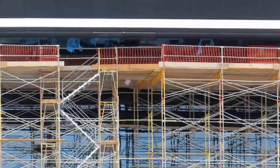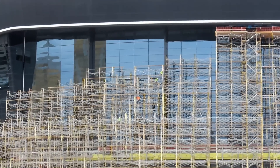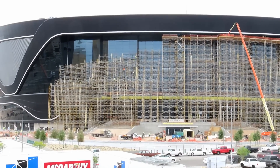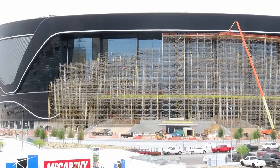Alright, so this is going to be a long process getting that scaffolding down — there's so much to it. Towards the base it's four sections thick, just to give it that stability to keep it from falling over.